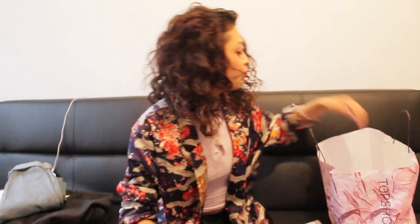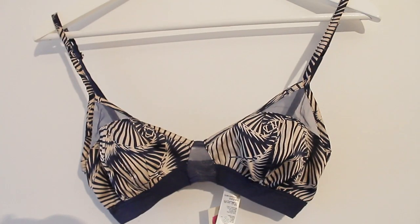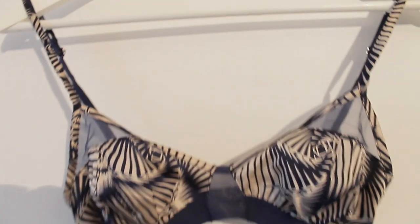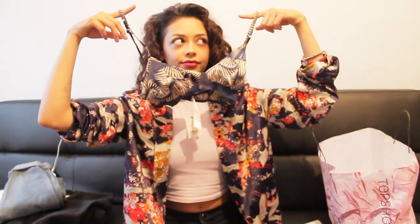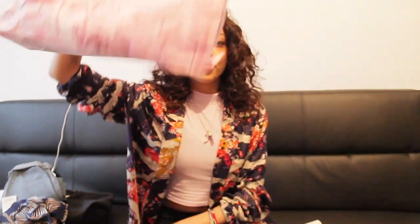One thing I did get from Topshop is this bra — it was £10 in the sale, reduced from £18. It's really pretty, I just thought it was nice. I like it. And that's all from Topshop.